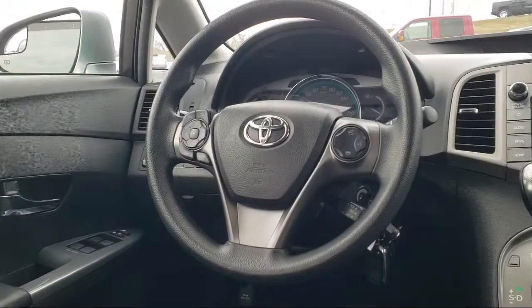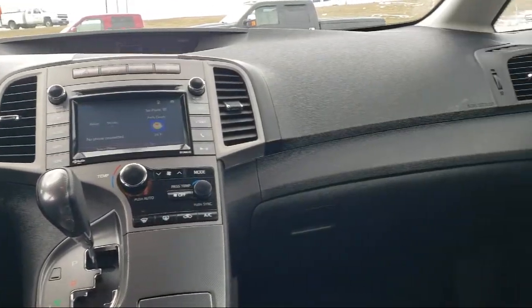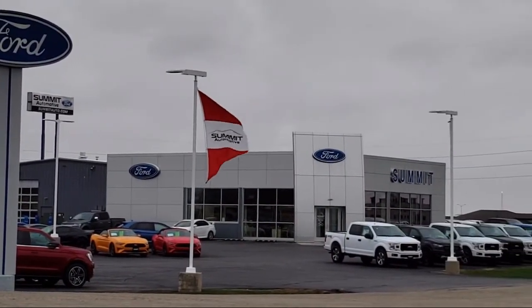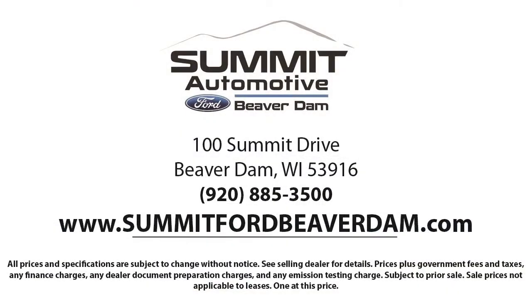It also features alloy wheels, speed sensing steering, and has less than 70,000 miles on the odometer. Every vehicle goes through our detailed quality inspection before being made available on the lot, so you can buy with confidence here at Summit Ford.